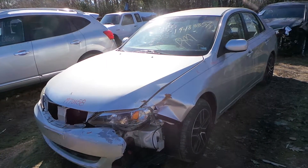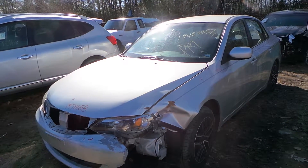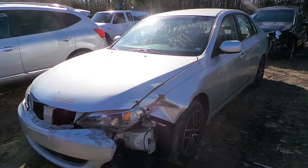Hi, this is Alex with New England Auto and Truck Recyclers, and today we are inventorying a 2009 Subaru Impreza, stock number M70158.